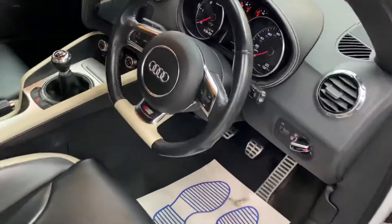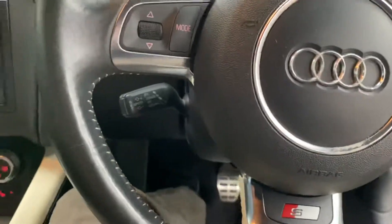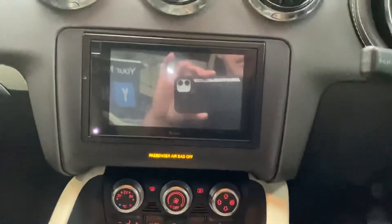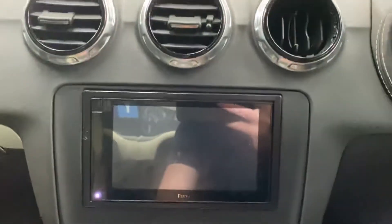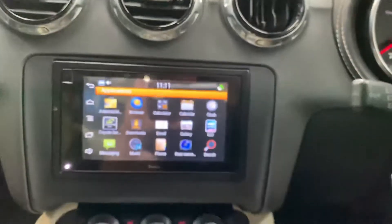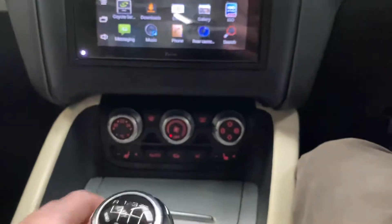Inside, you can see that leather runs right the way through onto the steering wheel, which is of course the S-line flat-bottom one. The entertainment system has been upgraded to a Parrot touchscreen system, which includes Bluetooth media and Bluetooth phone connectivity.